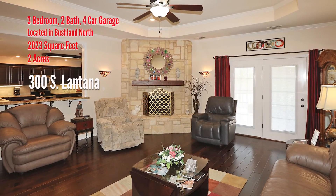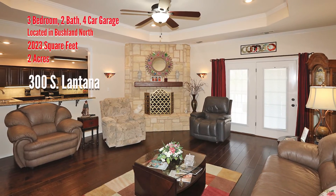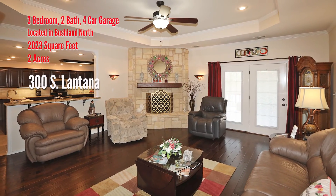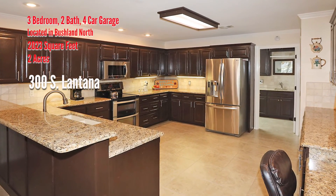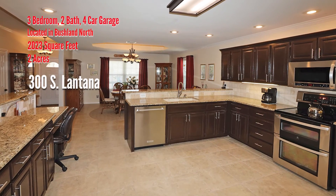The spacious living area has a corner fireplace and is open to the kitchen and dining areas. The huge kitchen features upgraded stainless appliances, granite, pantry, and tons of cabinets.